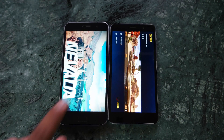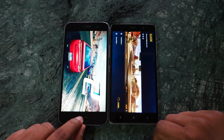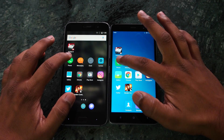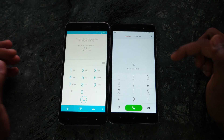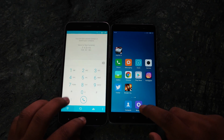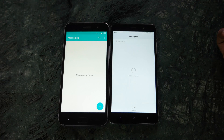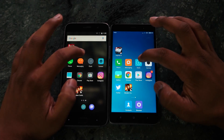The ZUK Z1 was the first to open and start the game while the Redmi Note 3 was still loading, so ZUK Z1 gets a point here. Opening the Phone app, both devices were similar with no difference. For the Messaging app, Redmi Note 3 was first. Opening Clock, Redmi Note 3 was again a little ahead.